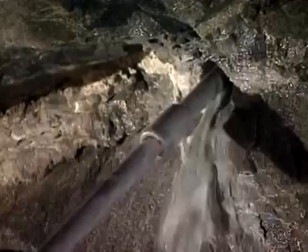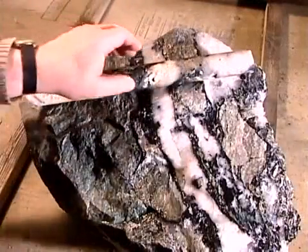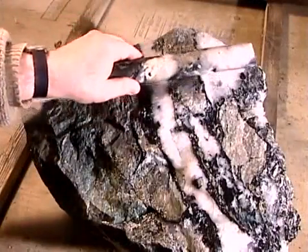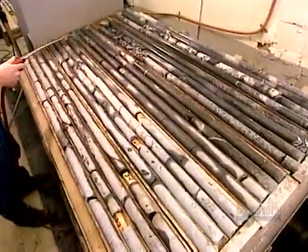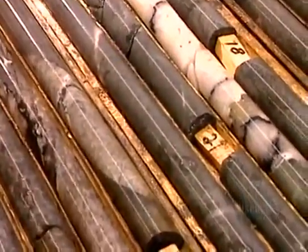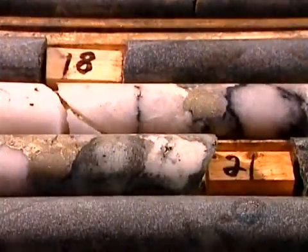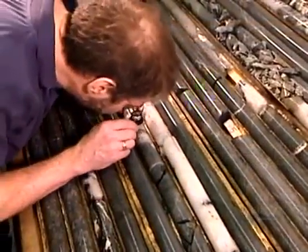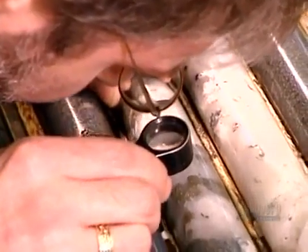The engineers know exactly where those veins of gold are, thanks to the mining company's geologists who've studied ore samples. The company collects these samples by drilling deep into the rock at 15-meter intervals. These diamond drill cores are up to 100 meters long and measure 3.5 centimeters in diameter.